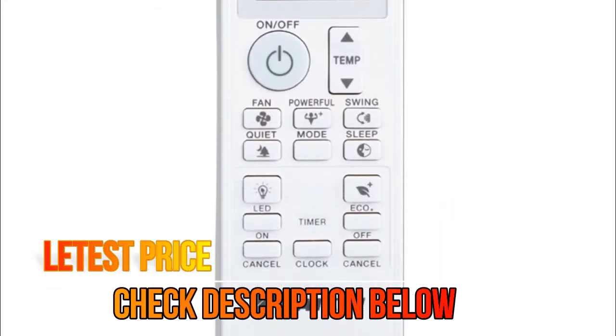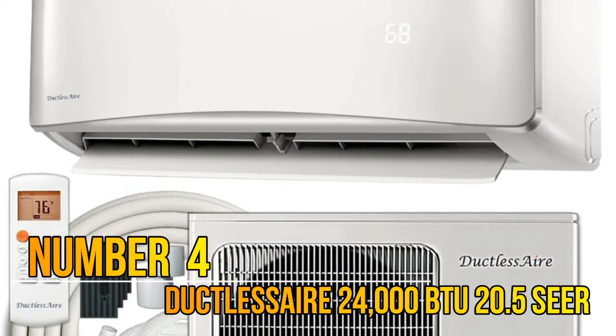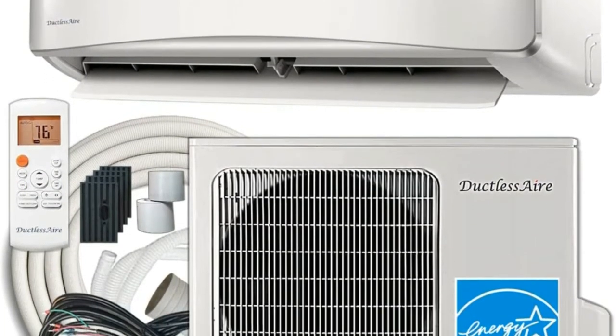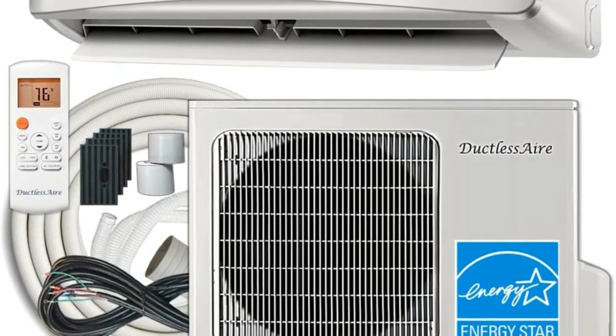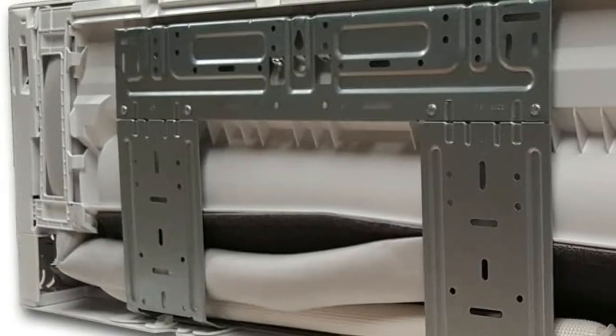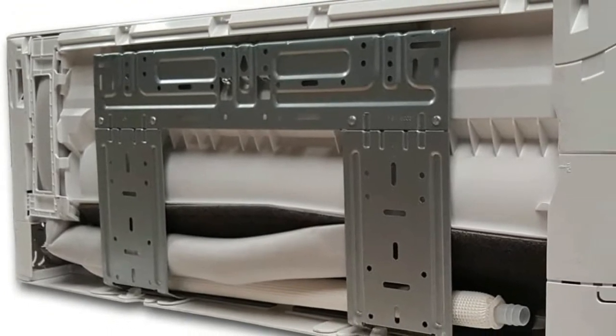Number 4: Ductless Air. Features include Whisper Quiet Operation, Refrigerant Leak Detection, LCD Display, Electroplated Coils, HEPA Filter Included, Quick Access Washable Air Filters, Turbo Mode, and 3 Fan Speeds. Energy Star rated at 20.5 SEER.